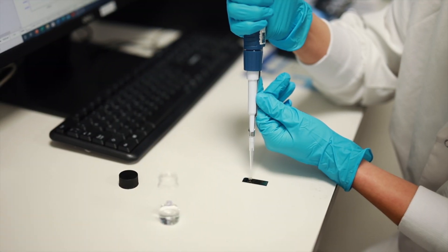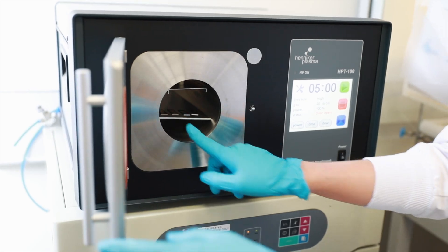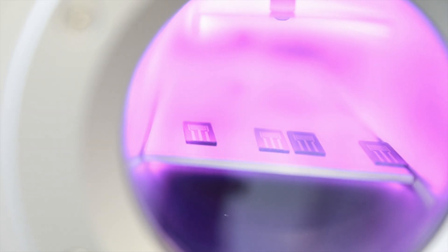The robust characteristics also mean that MIPs are much simpler to integrate into sensor platforms when compared with natural receptors, such as antibodies or nucleic acids. MIPs are more easily coupled to the surface of electrodes, whereas natural receptors can deform or denature during the coupling process, which in turn can lead to gaps in coverage on the sensor.